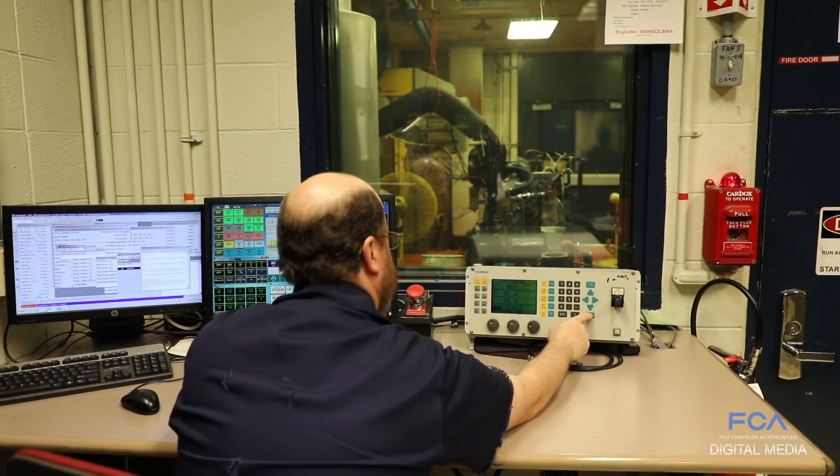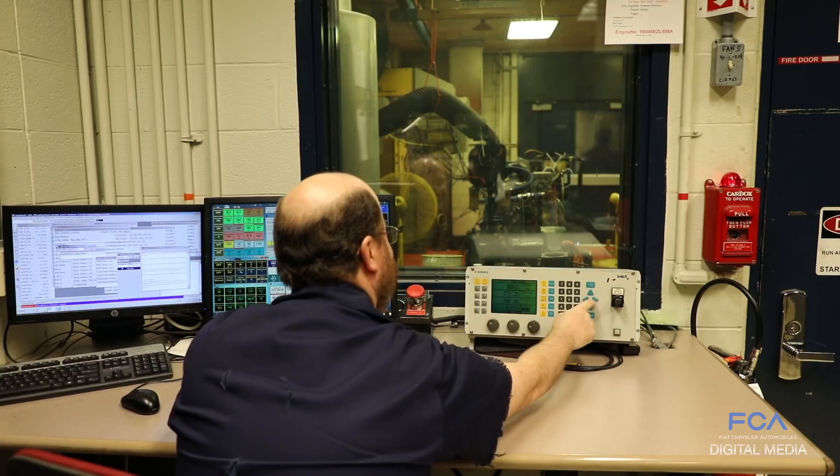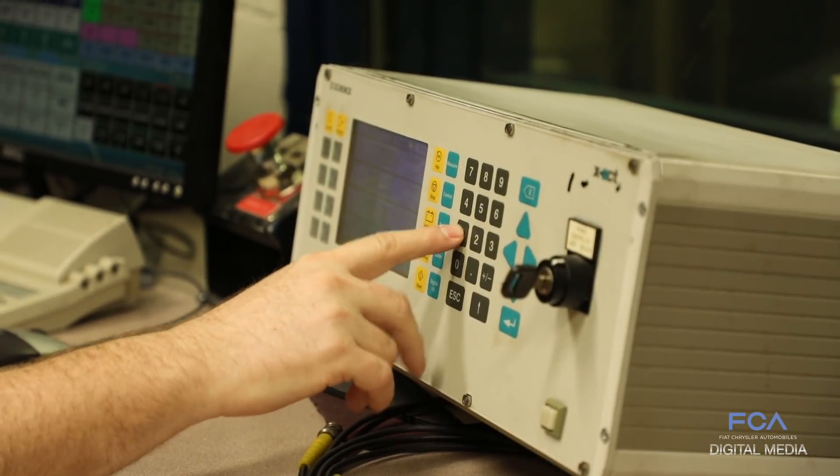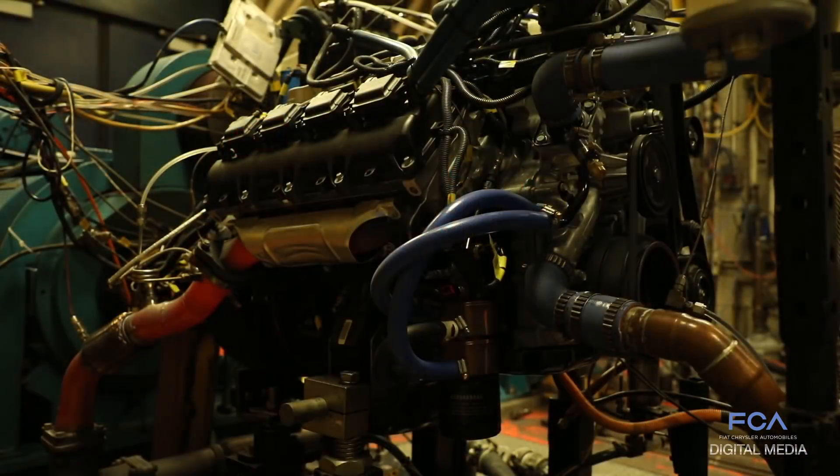These dynamometers have that exact same capability, so we are able to almost instantly rev the engine to any speed we want or decrease the engine speed to any speed we want. Using the dynamometers in that fashion, we are able to simulate extreme conditions on the engine.